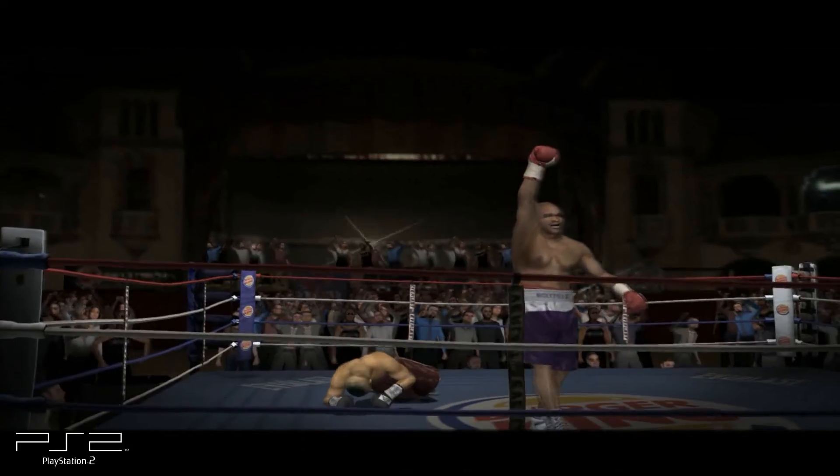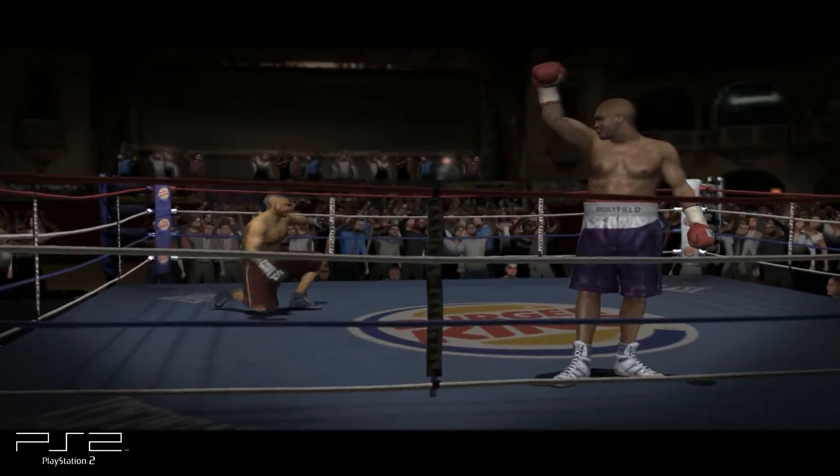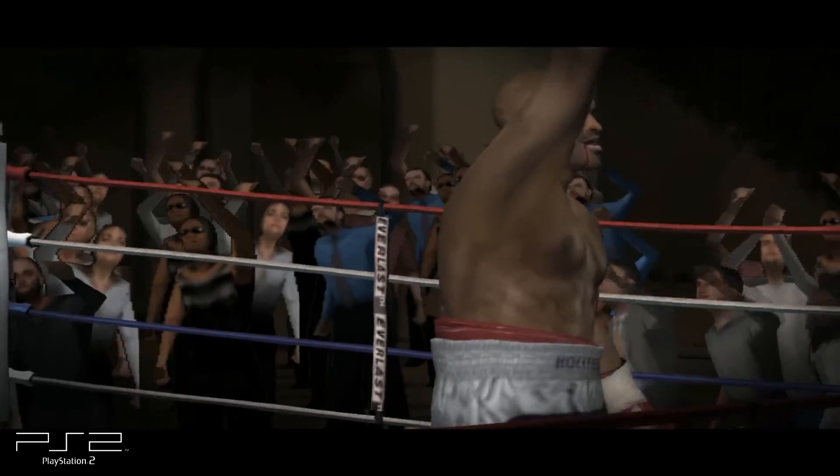Evander Holyfield is really enjoying this moment. He looked great here tonight with that stunning knockout victory. His next opponent needs to study this tape if he wants to stand a chance.